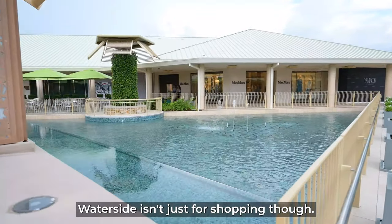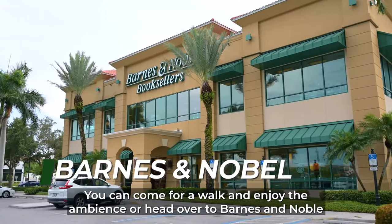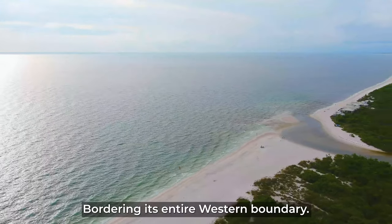Waterside isn't just for shopping, though. You can come for a walk and enjoy the ambiance, or head over to Barnes & Noble with your book or computer during the workday.